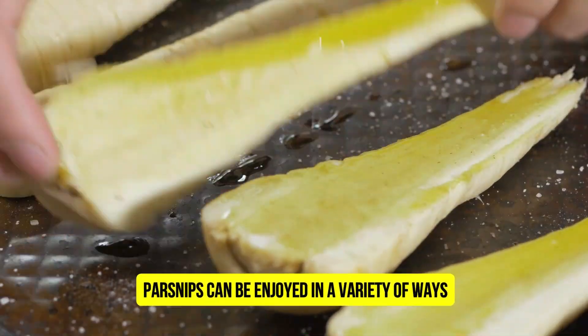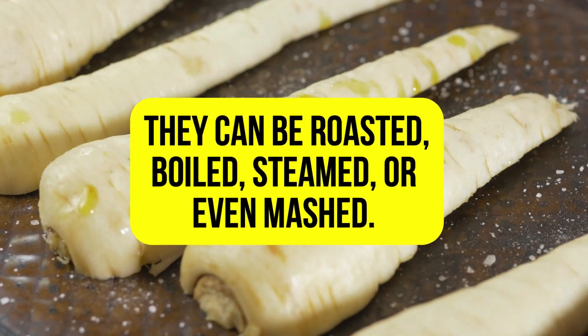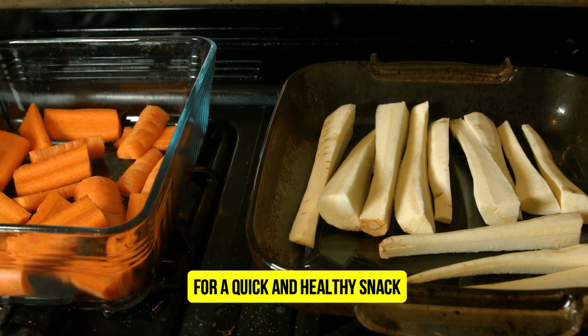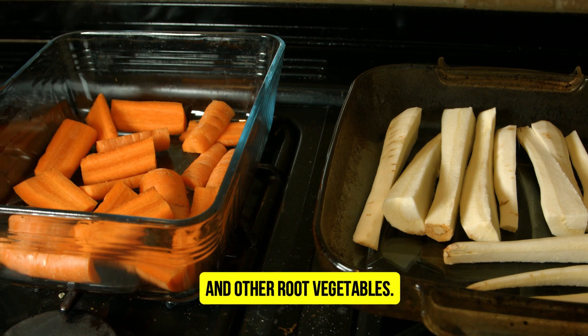Parsnips can be enjoyed in a variety of ways. They can be roasted, boiled, steamed or even mashed. Parsnips can also be added to soups, stews and salads. For a quick and healthy snack, try roasting parsnips with carrots and other root vegetables.